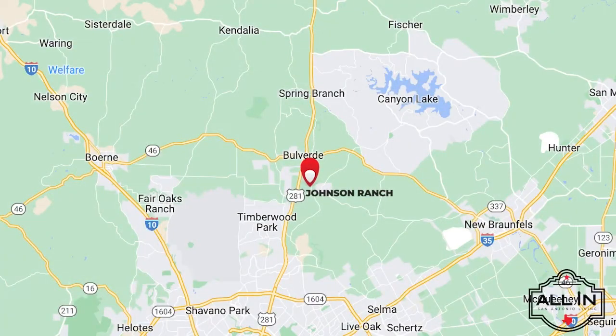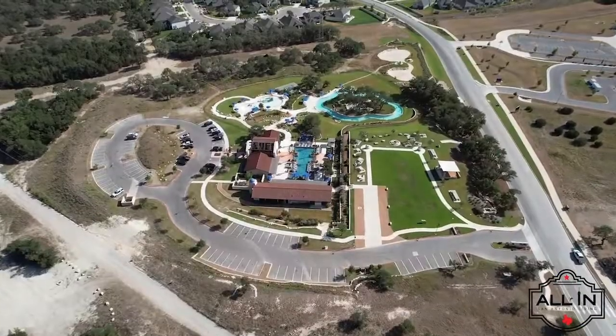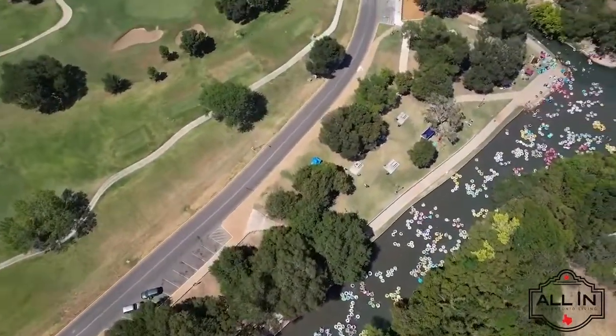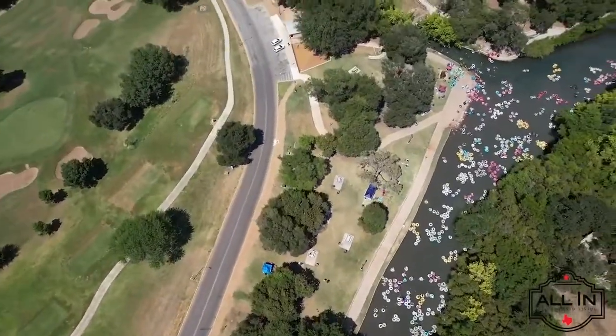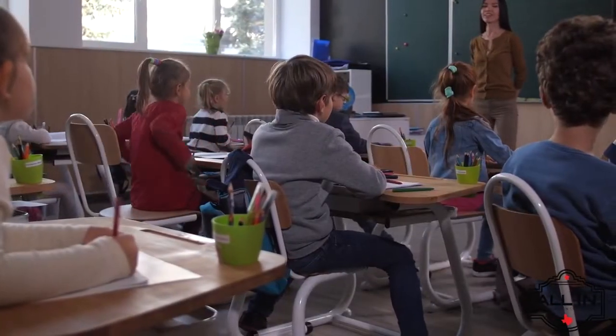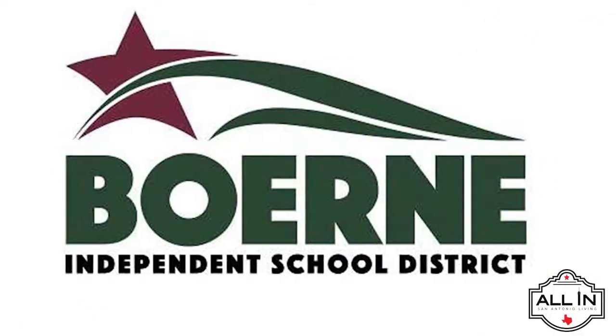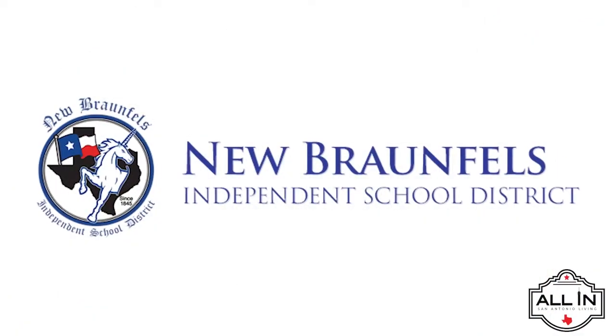Neighborhoods like Johnson Ranch, Cordillera Ranch, Esperanza, and Vintage Oaks offer resort-like amenities, curated trails, and close proximity to sparkling water features like Canyon Lake, the Comal and Guadalupe Rivers. Homes in this area are mainly serviced by the top-rated schools within the Comal Independent School District, Boerne Independent School District, and New Braunfels Independent School District.